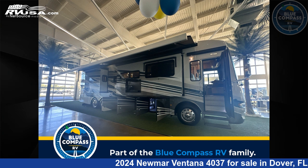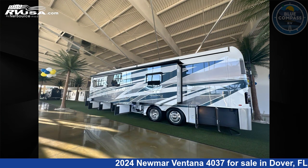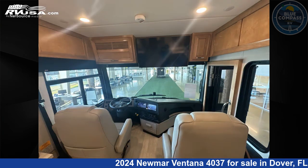This 2024 Newmar Ventana 4037 is a Class A RV. It is located in Dover, Florida, 33527, and is offered for sale by Blue Compass RV Tampa. Click the link in the video description to visit RVUSA.com and see more photos as well as the current price.